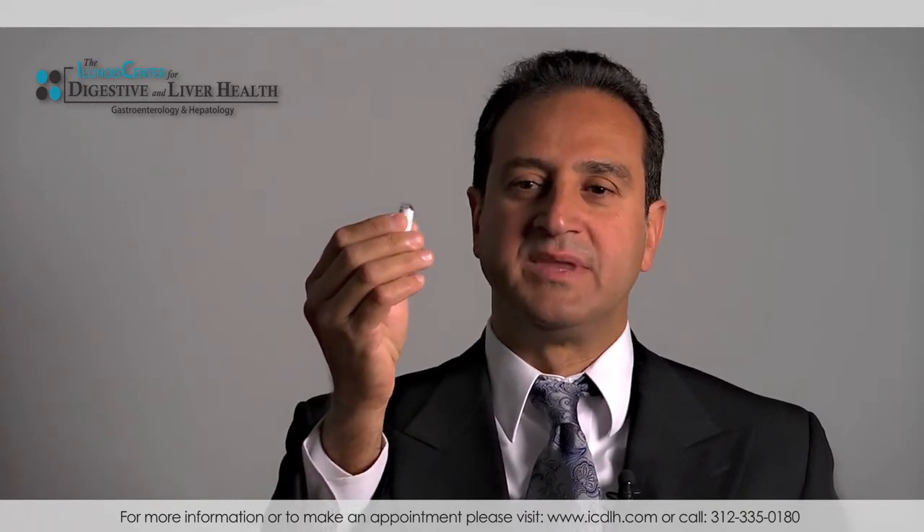The capsule looks like this — it's about the size of a pill. The patient swallows it in the office, and can then go home or to work. Two hours after swallowing the camera, the patient can start eating and taking all medications as usual.